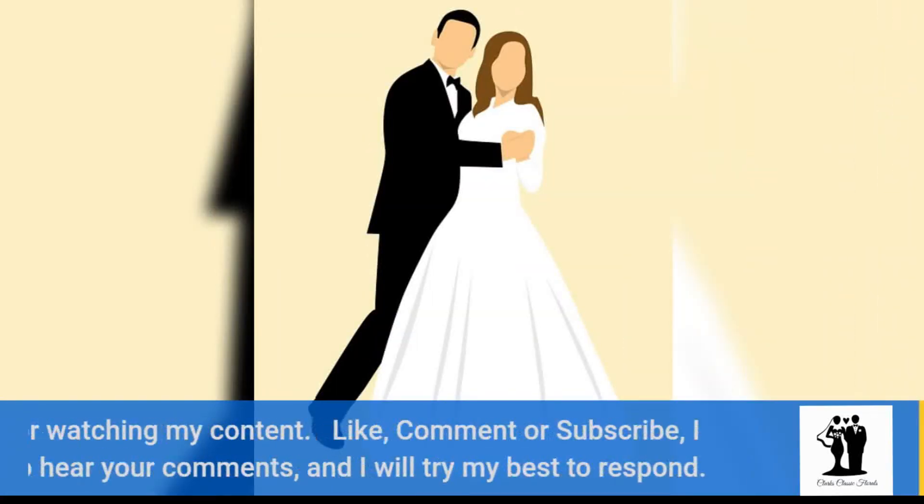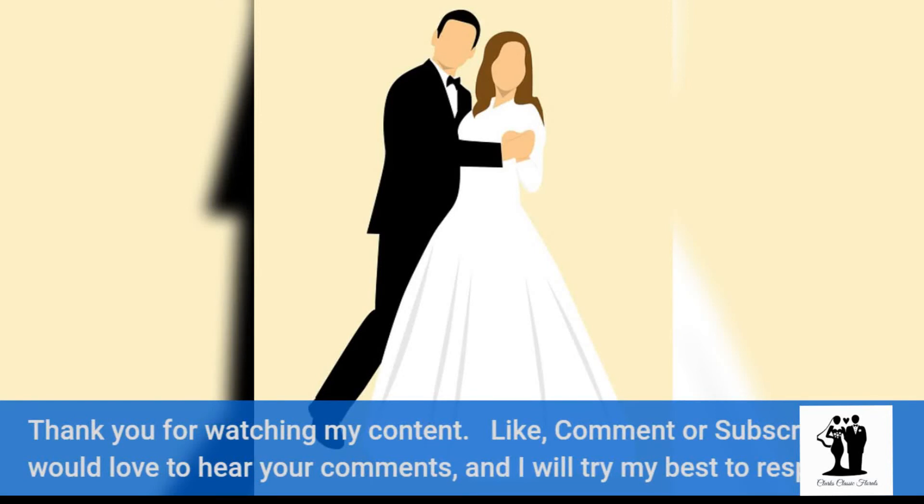Thank you for watching my content. Like, comment, or subscribe — I would love to hear your comments and I will try my best to respond.